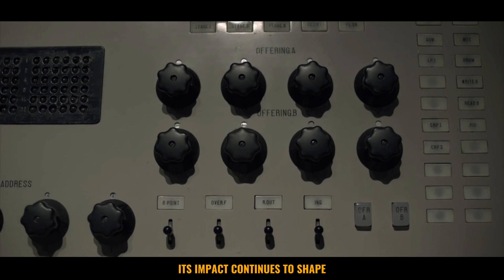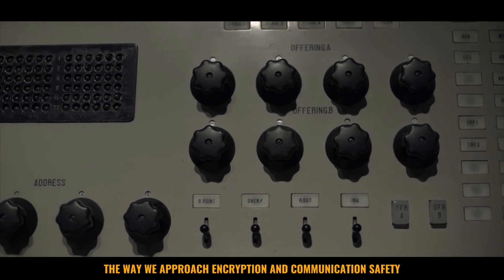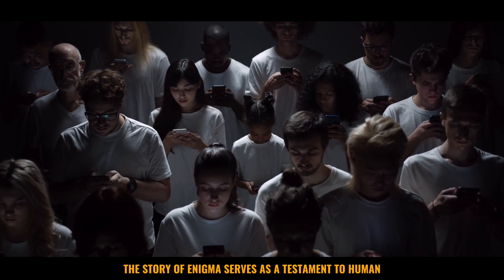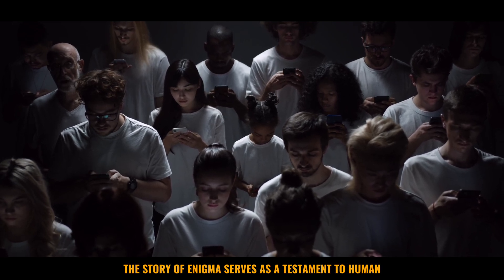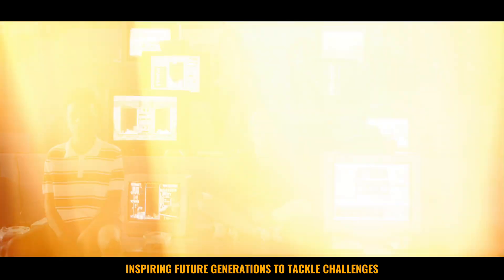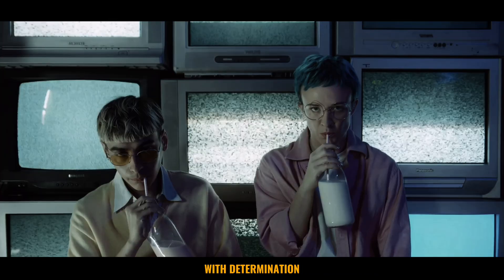Its impact continues to shape the way we approach encryption and communication safety in the modern world. The story of Enigma serves as a testament to human ingenuity and resilience, inspiring future generations to tackle challenges with determination and creativity.